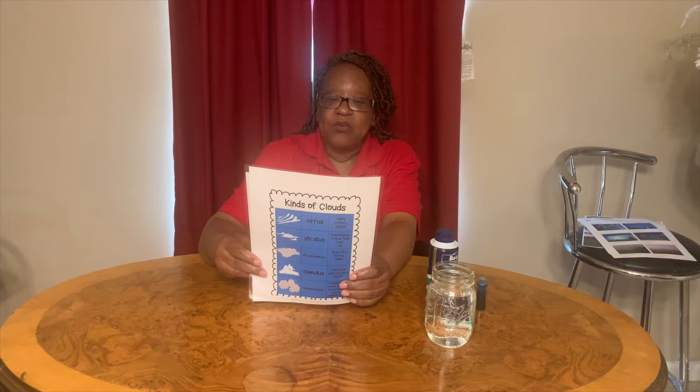Clouds form when warm air rises and cools down in the atmosphere. As the warm air cools, the water vapor turns into tiny water droplets or ice crystals, depending on how cold it is. These tiny water droplets and/or ice crystals eventually form a cloud.